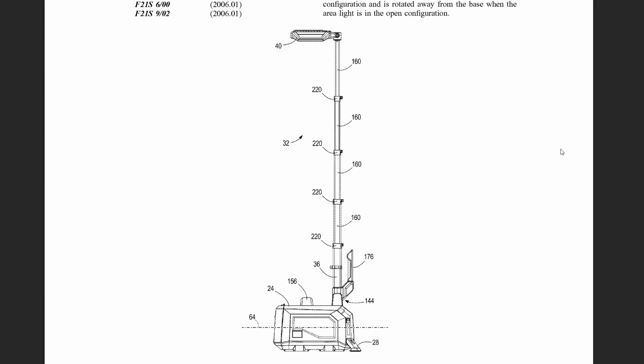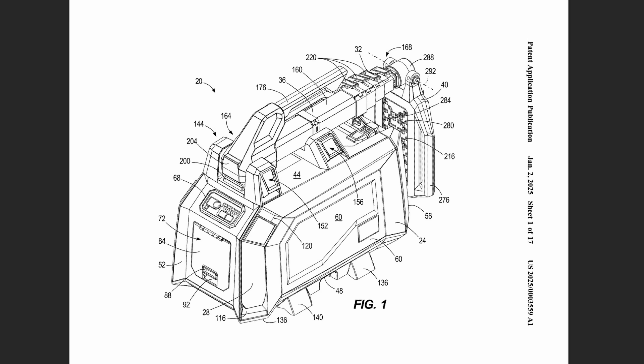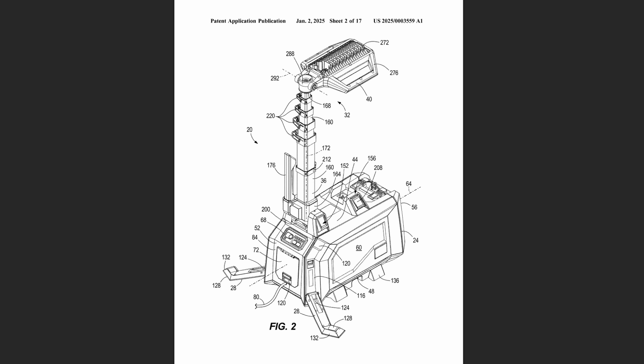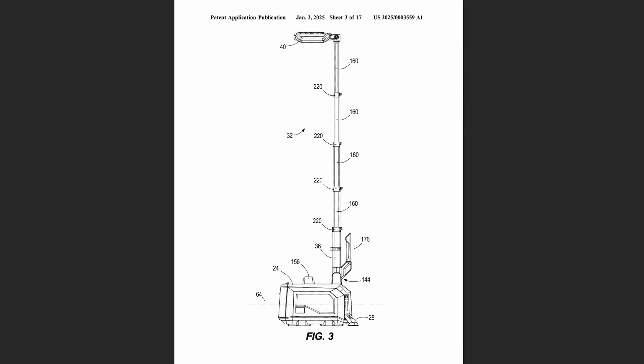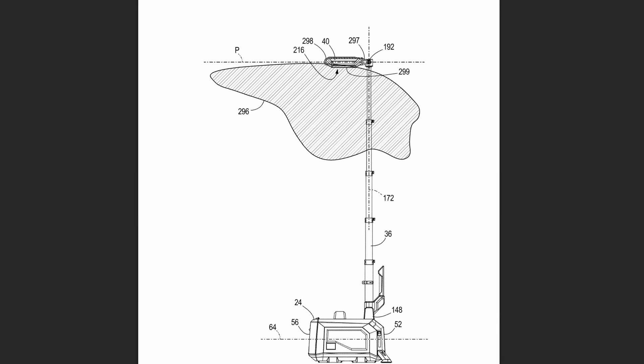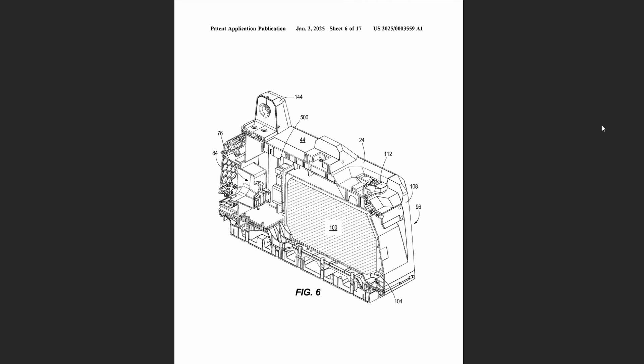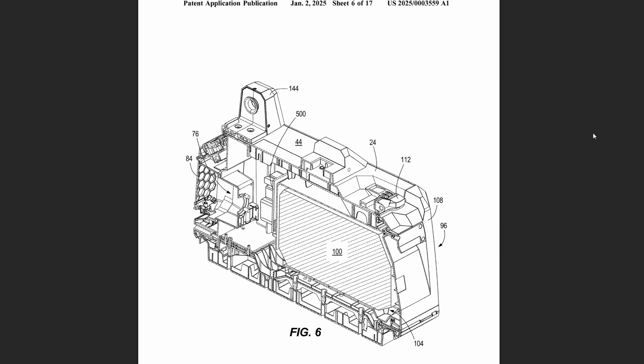Here we've got a patent for an M18 Packout area light. I found one of these last year that was similar but with a different design, and I think Milwaukee has refined that concept. You've got a tall telescopic light on top of a Packout base, and the patent mentions this one will have the option for AC or DC power with an internal protected battery compartment.